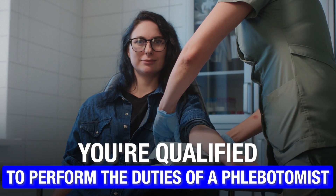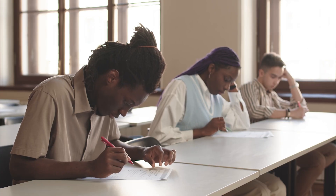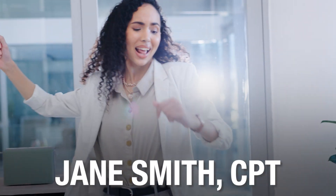Having the phlebotomy certification typically demonstrates to potential employers that you are qualified to perform the duties of a phlebotomist. To get this certification, you have to sit for the certification exam conducted by the NHA. Once you clear the exam, you are a certified phlebotomy technician and you can put the CPT title after your name.